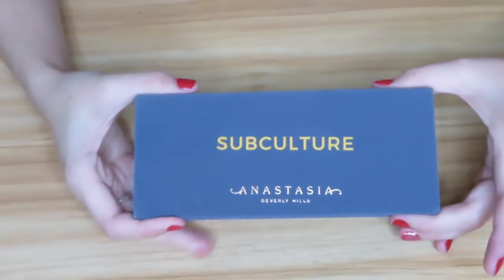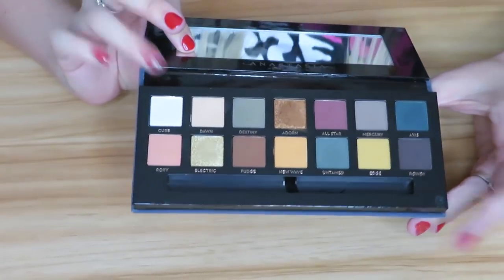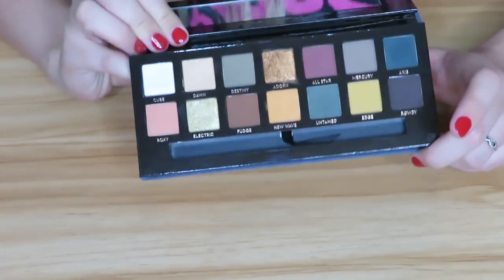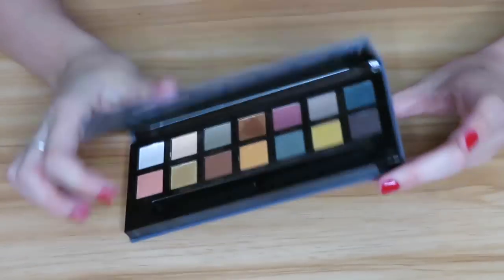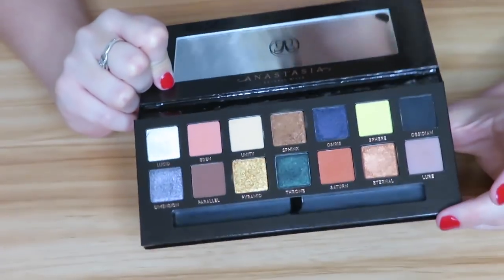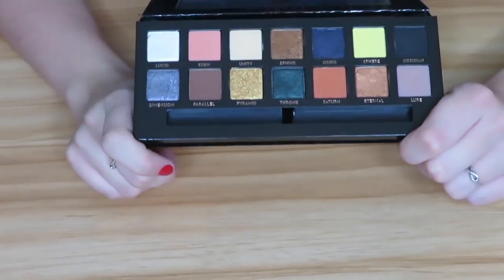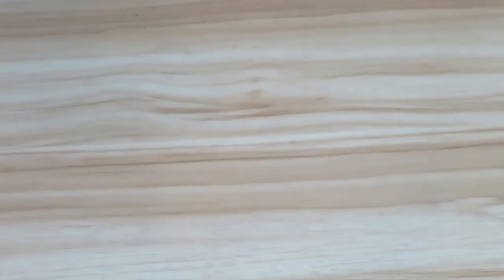Then we have the Anastasia Subculture palette. This palette had a lot of controversy and was a little more difficult to work with, but I wouldn't say it's completely unusable. I just don't ever reach for it — it's just not something I gravitate towards — so I'm going to declutter it. Then we have the Anastasia Prism palette. Again, nothing really wrong with it, it's beautiful, but it just doesn't do much for me, so I'm going to declutter it.